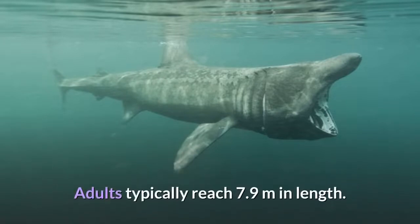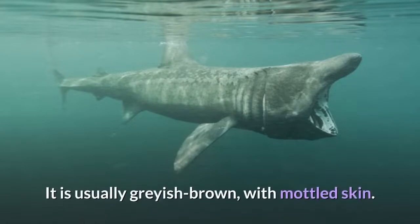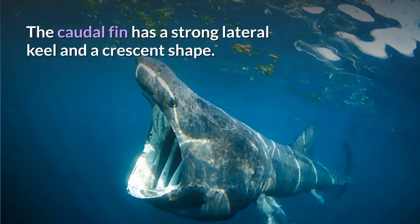Adults typically reach 7.9 meters in length. It is usually grayish-brown with mottled skin. The caudal fin has a strong lateral keel and a crescent shape.